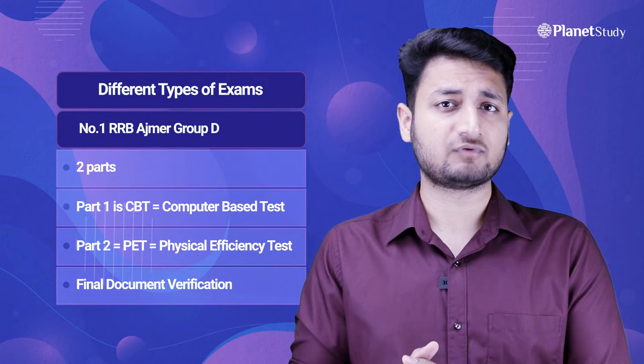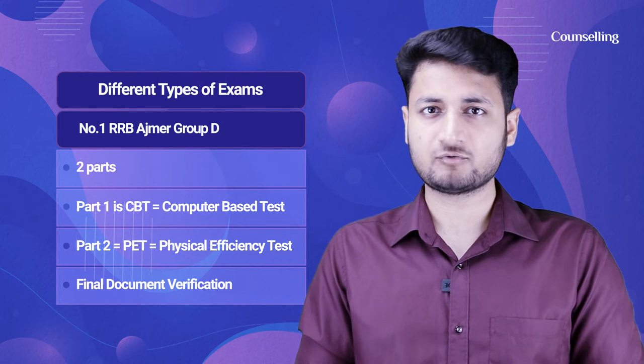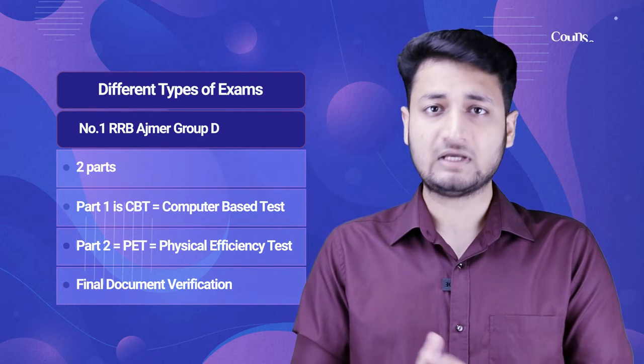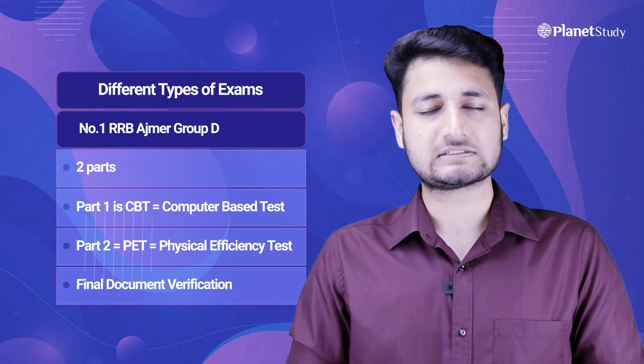Now we will talk about the different types of exams which RRB Ajmer conducts. Number 1: RRB Ajmer Group D exam. This exam is divided into two parts — Part 1 is CBT (Computer Based Test) and Part 2 is PET (Physical Efficiency Test). Once both exams are complete, the Document Verification process starts.